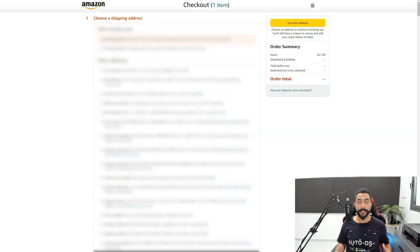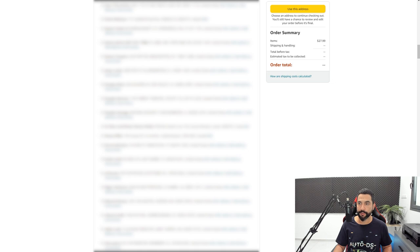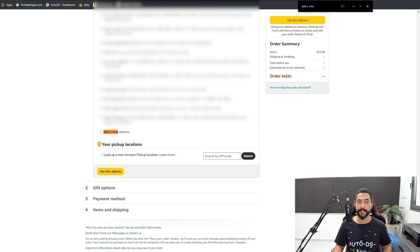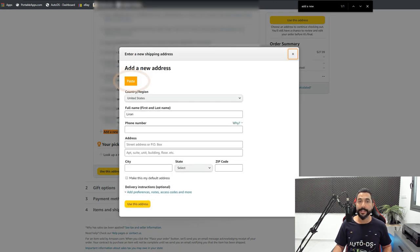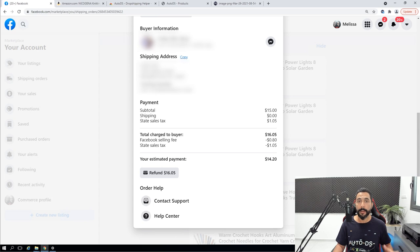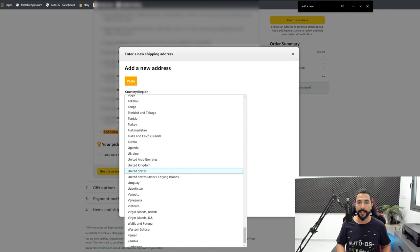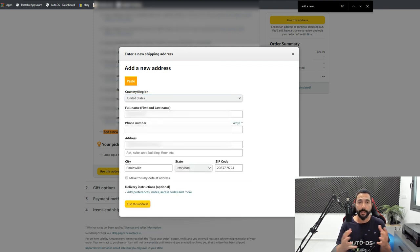Then I'll proceed to checkout and I'm greeted with the address screen. I have many addresses saved, so I'll scroll down to the 'Add a new address' button. To get there faster, I'll open a browser search and search for 'add a new' — that takes me straight to it. I'll click on it, and you'll see there's a paste button, also available through the AutoDS Chrome Dropshipping Helper extension. So I used the copy button on the Facebook Marketplace order, headed to Amazon, and now I'll click paste. Everything is automated: the customer's name, address, phone number, city, state, zip code, and everything else.